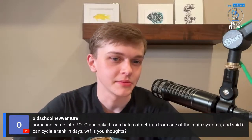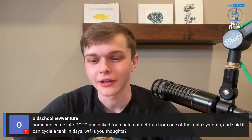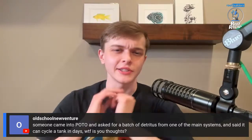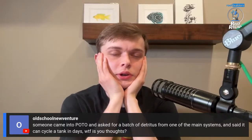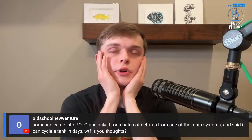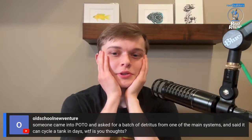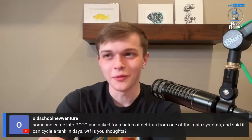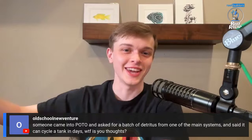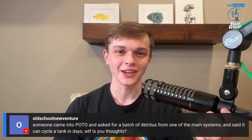Someone asked about using detritus from a main system to cycle a new pod. A lot of the nitrifiers are going to be aerobic, and you could have diazotrophic stuff in there. I'm sure you could have enough nitrifiers present on a patch of detritus to where it could work. But a lot of biofilm producers and pathogenic bacteria are going to disproportionately live in pockets of detritus. So more likely than not, you're seeding your tank with the worst aspect of the microbiome. At that point, just use a bottle of nitrifying bacteria.